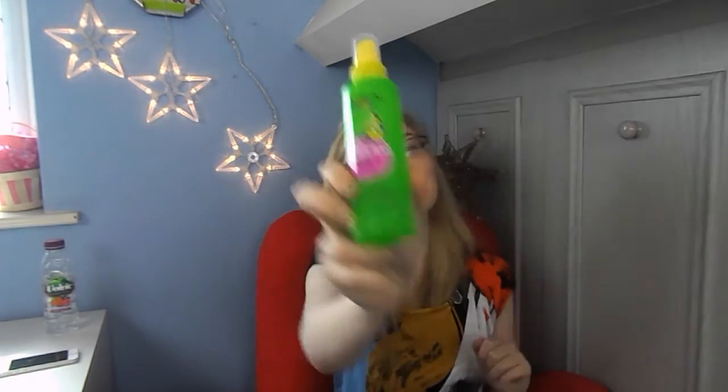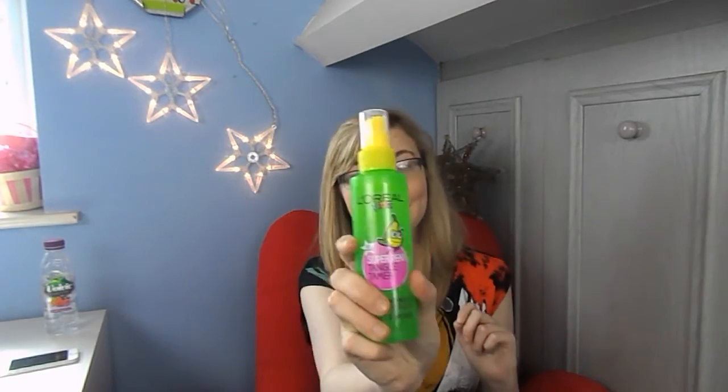Then I have my L'Oreal Kids Super Tangle Tamer. I mentioned this one last year. I have really really knotty hair and this just helps to get out the knots when I've been in the water, because I don't like knotty hair.